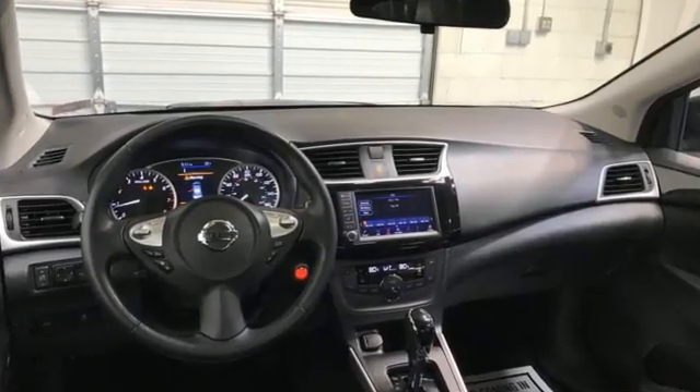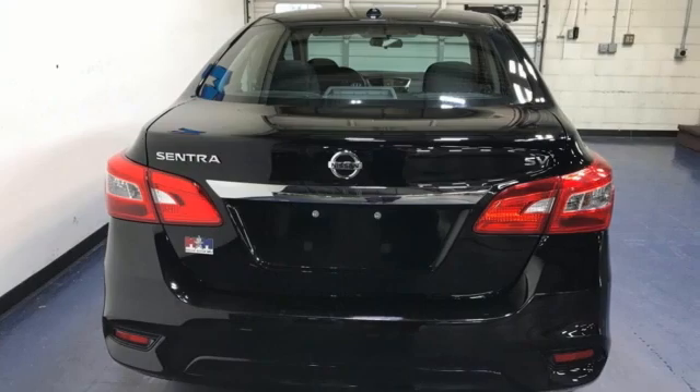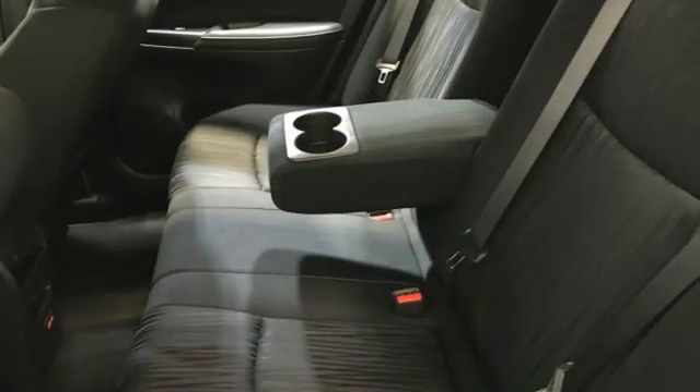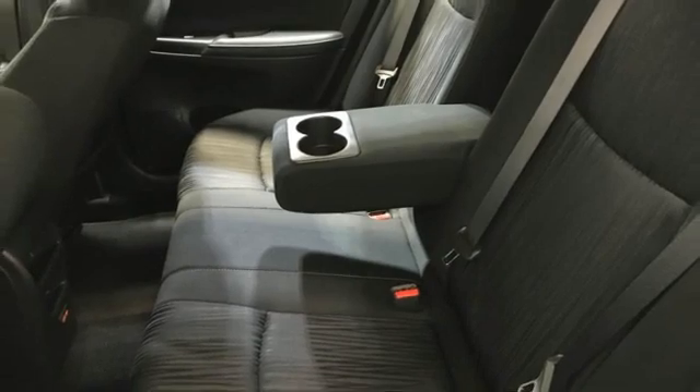AM-FM satellite radio, doors and push-button start proximity key, dual zone climate control, wireless phone connectivity, and manual tilting steering column.